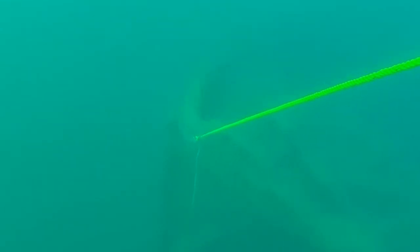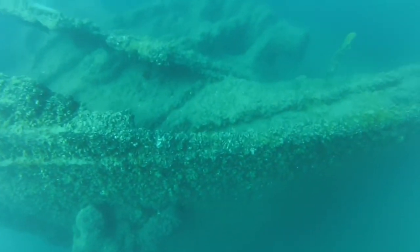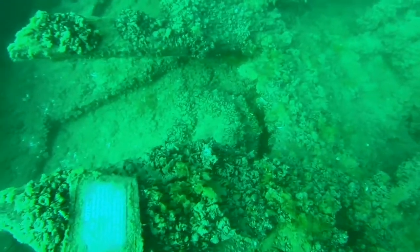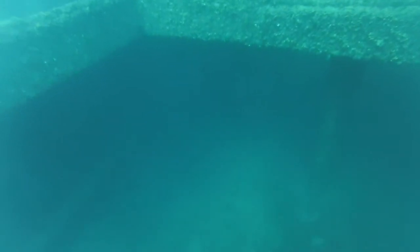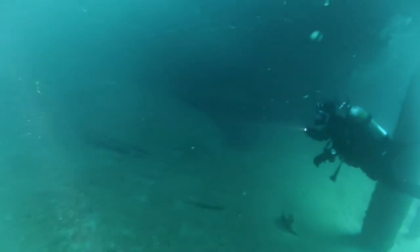Welcome everyone. Thanks for joining us as today we shine a spotlight on the shipwreck of the SS Wexford. The Wexford was built by Doxford Williams & Sons Ltd. at Sunderland, Great Britain in 1883. She was a 250-foot steel-hulled, steam-powered, propeller-driven, bulk-lake freighter.